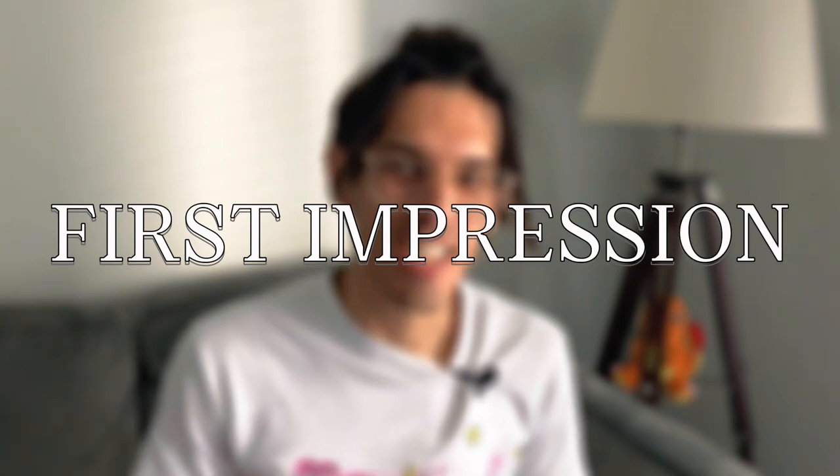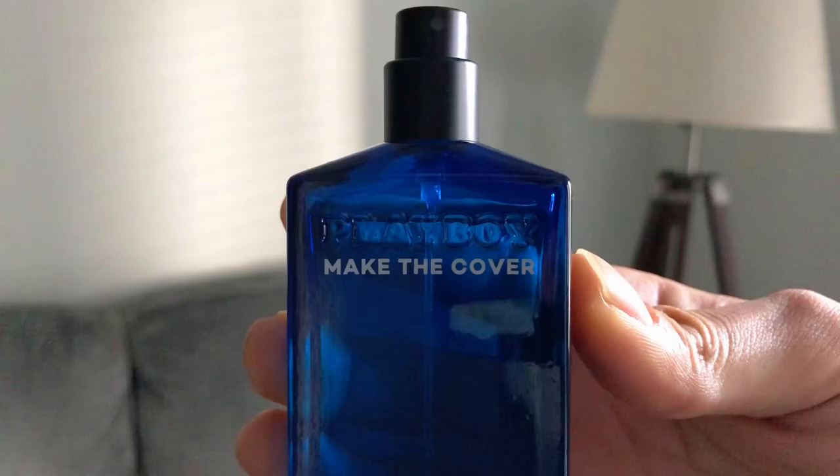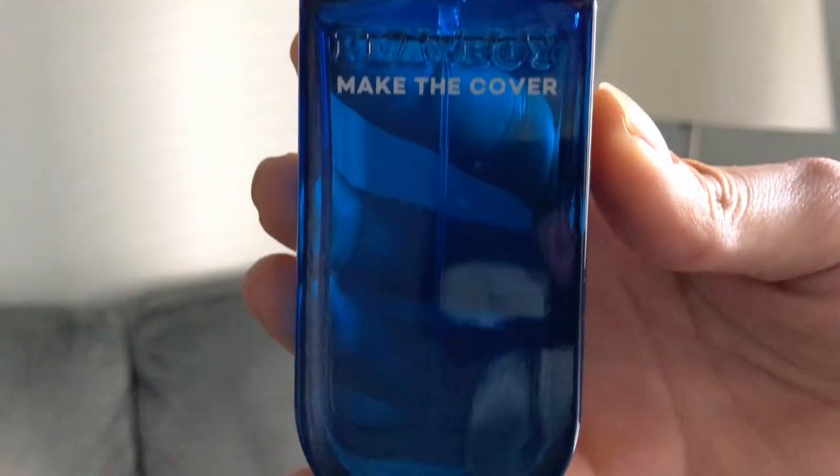Let's give it a first impression. Immediately, this has a very shower gel character — tangy citrus and musky Ambroxan.